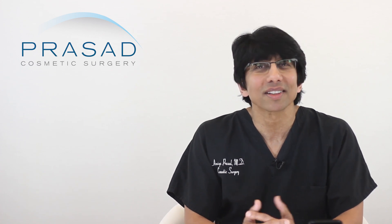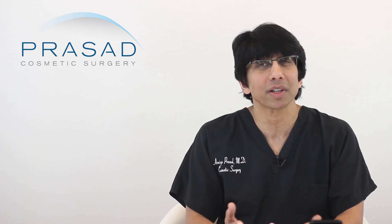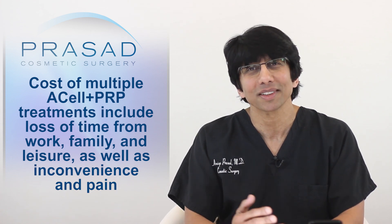The question comes up occasionally as to why the one-time cost of Trichostem Hair Regeneration is higher than the per-session cost of common Acell plus PRP treatments in the marketplace. In actuality, there is a much higher cost to getting less effective treatments more frequently in comparison to Trichostem Hair Regeneration. Many of our patients come in after spending or wasting their money on 3-4 monthly injections of generic Acell and PRP before coming to us. These same patients also spend money on flights and hotel stays to have our treatment.